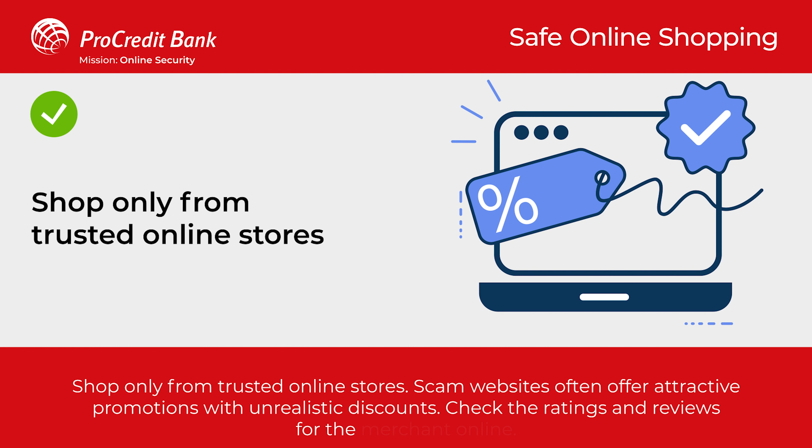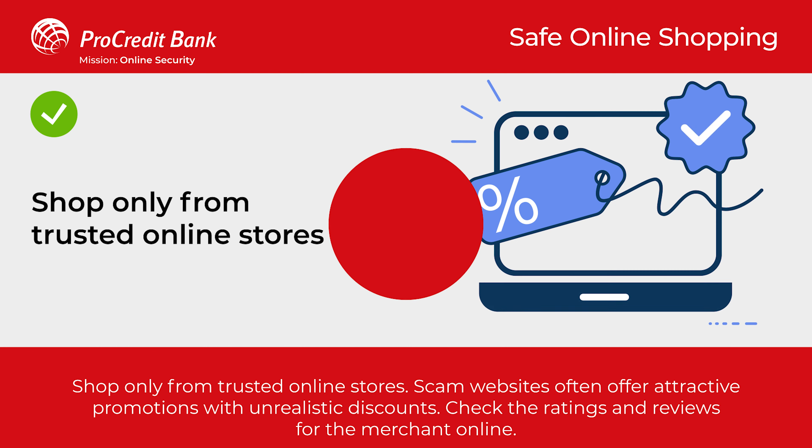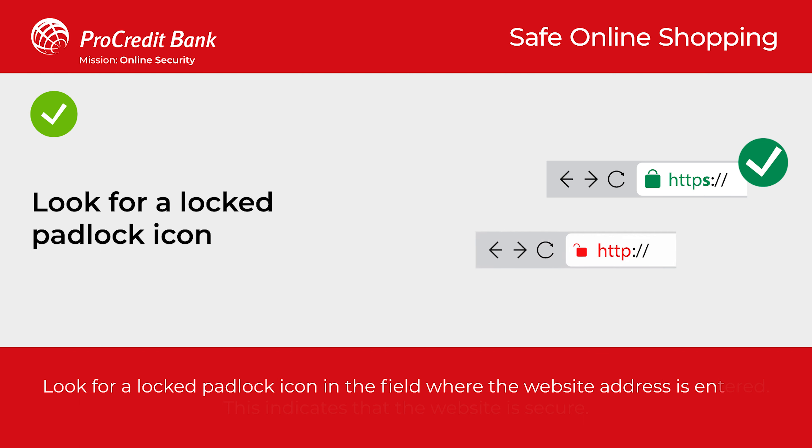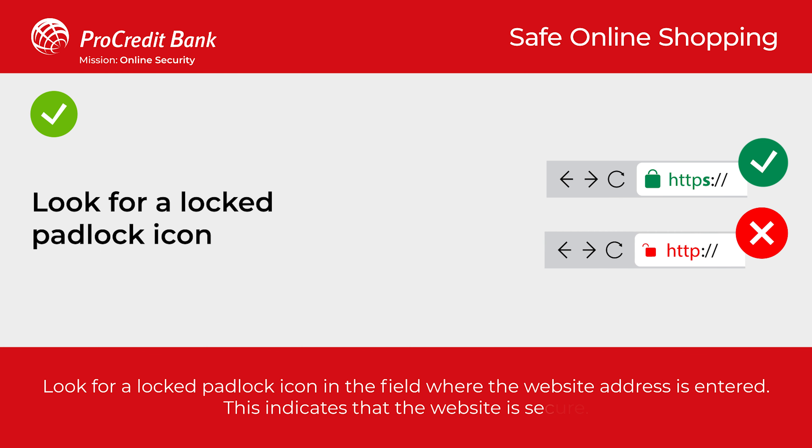Check the ratings and reviews for the merchant online. Look for a padlock icon in the field where the website address is entered. This indicates that the website is secure.